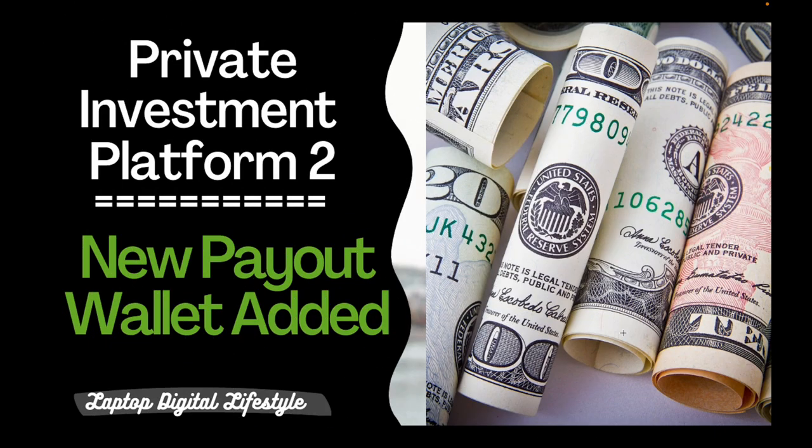Hello my friends, welcome back to my Investment Platform 2 video. I want to inform every single member that has signed up for this platform that a new payout wallet has been added to the list of wallets we are going to be using to save our monthly 25% payout that is automatically dropped into our wallets. In addition to the ERC20 wallet, which is USDT ERC20, they have now added USDT TRC20.